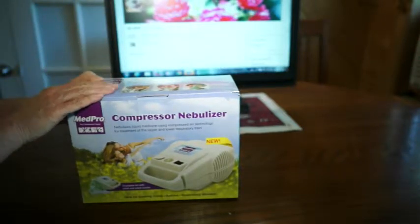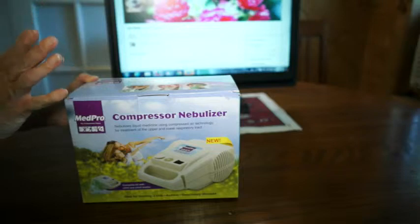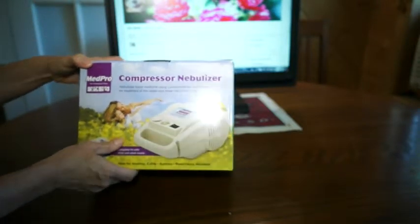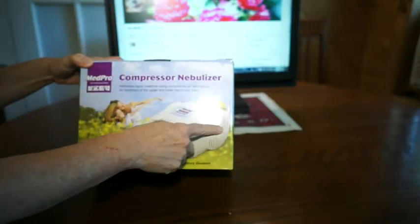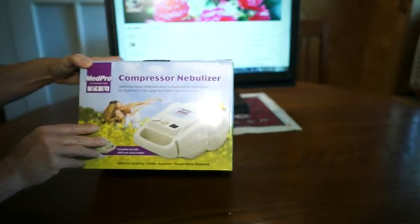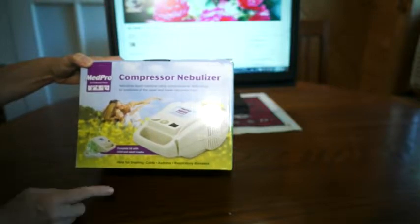This particular nebulizer cost $59.99 all in, which was great, and I'll talk about that a little bit later. So what is a nebulizer? This particular one has a compressor in it. As the box says, it nebulizes liquid medicine using compressed air technology for treatment of the upper and lower respiratory tract.